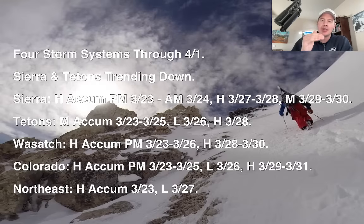You can see the timeline for the Sierra, the Tetons, the Wasatch, and here in Colorado. In the northeast, your big day is today for heavy snow accumulations — I'll show you that coming up.